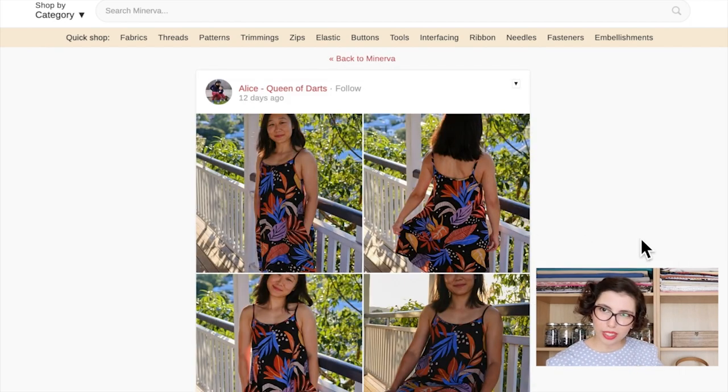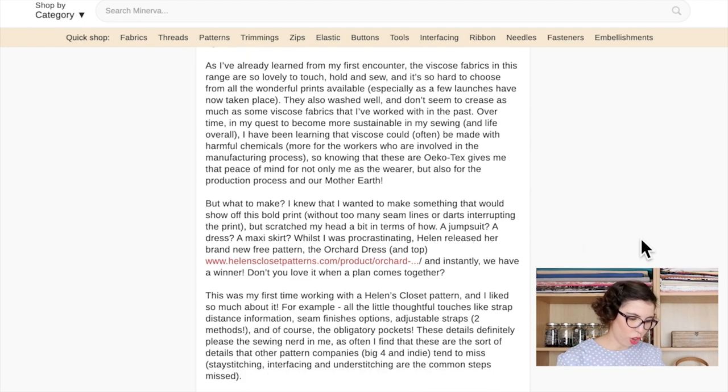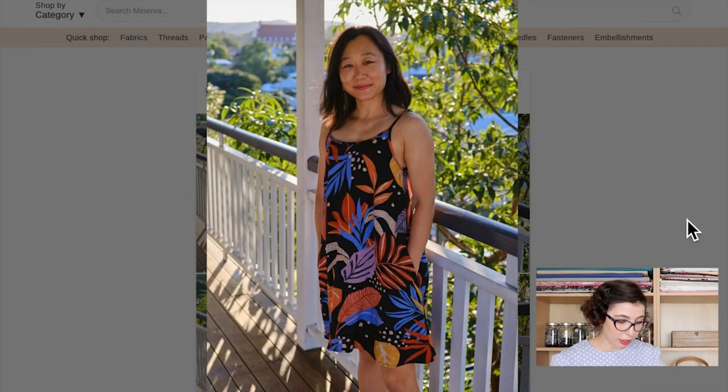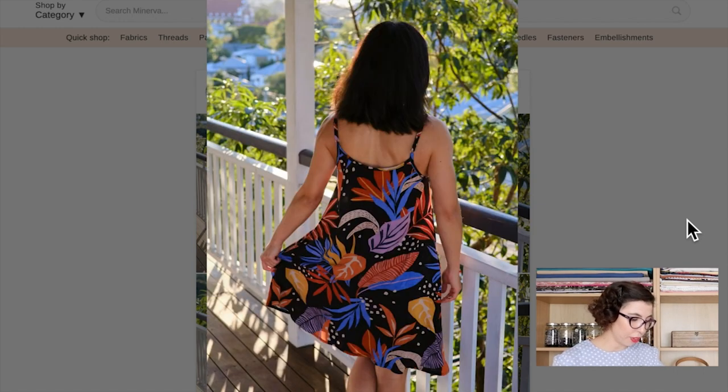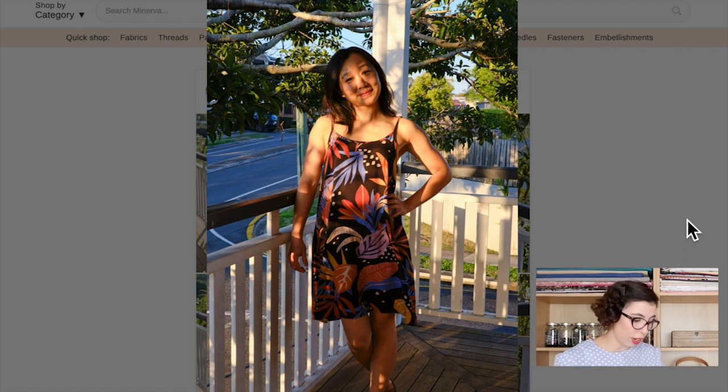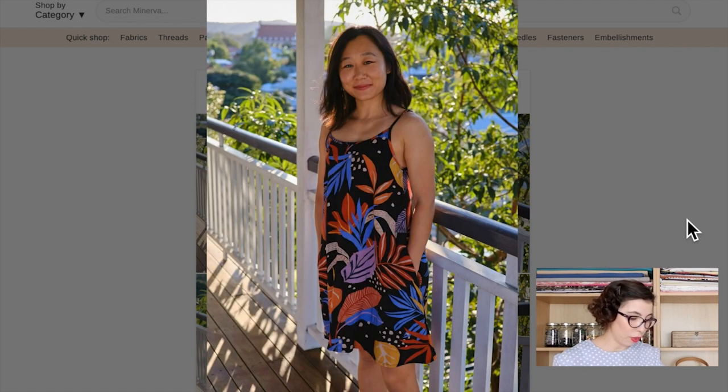Next we have Alice, Queen of Darts — what a great name! This is again the Tropical Dusk fabric, which we already saw in the jumpsuit, but here it's used for the Orchard dress from Helen's Closet Patterns. Super cute! I love the spaghetti straps, and it's a super simple design that looks insanely comfortable. It has pockets as well! This fabric really suits this pattern because it gives space for the fabric to shine — and that's what you want with our Minerva exclusive Viscose Chalet, because many of the prints are so beautiful and intricate.